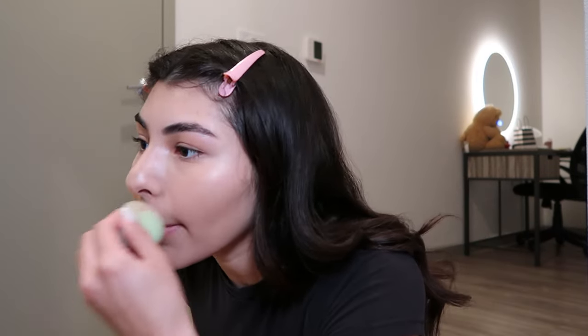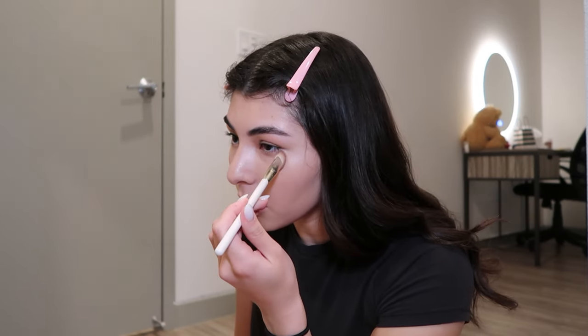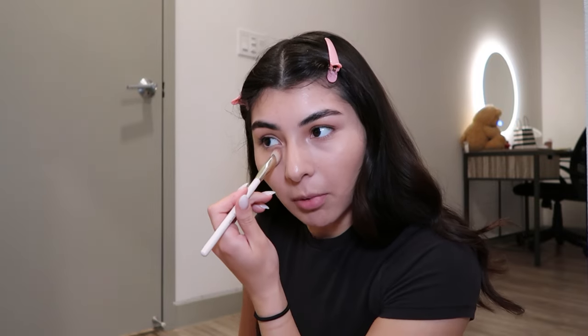My friend Drew accidentally took my mascara yesterday because we have the same one — she was cleaning up her makeup and thought it was hers. She's gonna come with me to the game anyway. I feel like I need to brighten around my lips. Oh, I also have this brush from Rare Beauty — it's supposed to be for concealer.